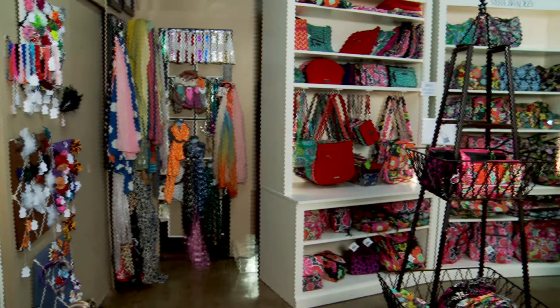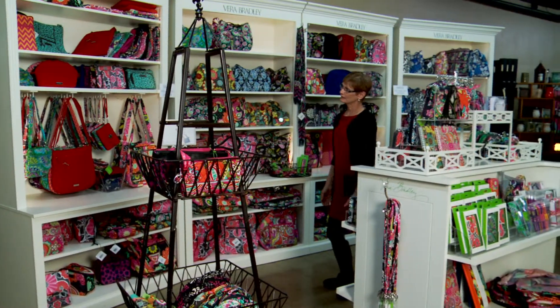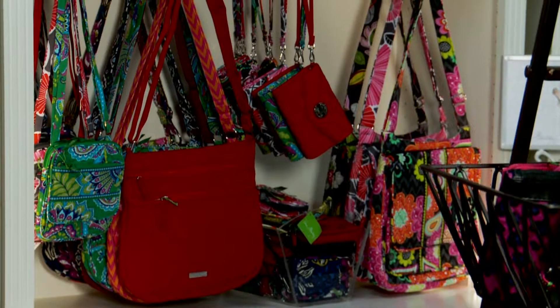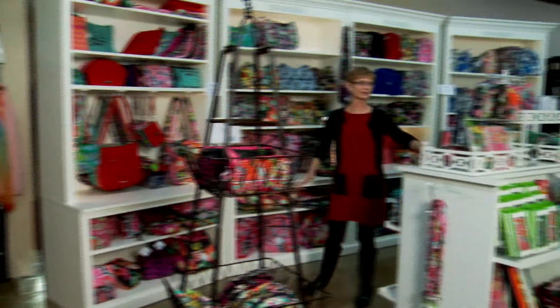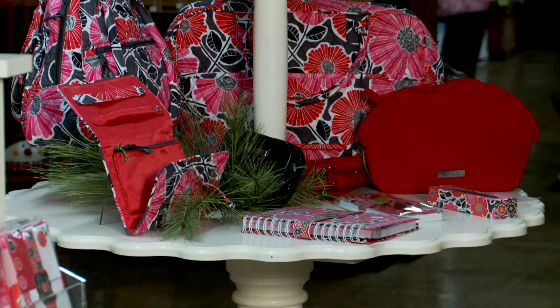We also carry Vera Bradley pocketbooks in our store and it's a very popular item. It's hard to be able to get the product, but once you get it people know you have it and they're constantly coming in to see what's new. There's new product coming out all the time — from hipsters to wallets, ID cases, lanyards, and some paper products that people like.